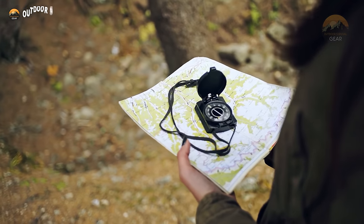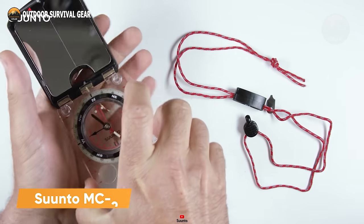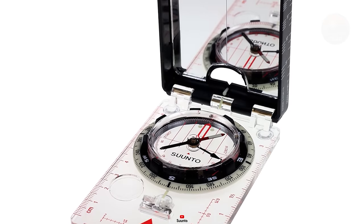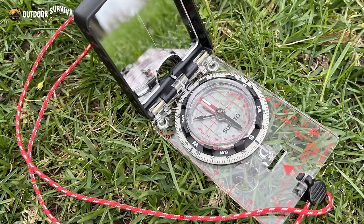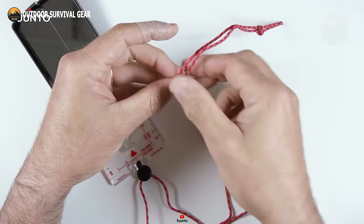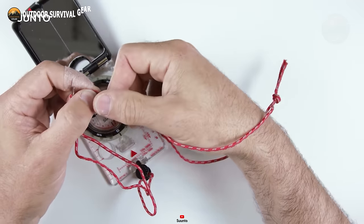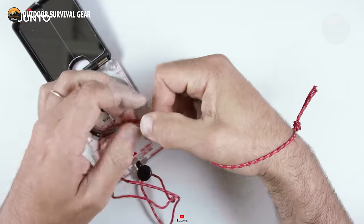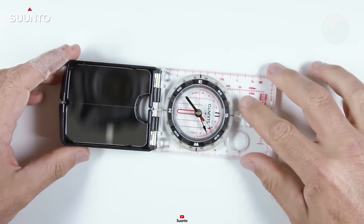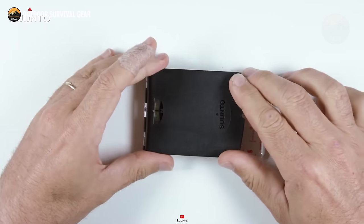Have you ever found yourself lost in the middle of nowhere with no sense of direction? Well, the Suunto MC2 Compass is here to guide you back to safety. With its swift and globally balanced needle equipped with a jeweled bearing, this compass reliably points you in the right direction, even in the toughest conditions. Its 20-degree tilt margin ensures easy reading, sparing your eyes and neck from unnecessary strain. The adjustable declination correction feature is a game-changer in unfamiliar territory — it lets you fine-tune the compass to match the magnetic declination of your location, ensuring precise navigation out of any predicament.